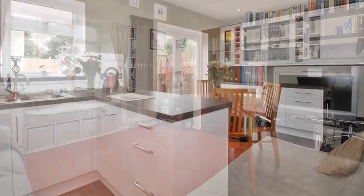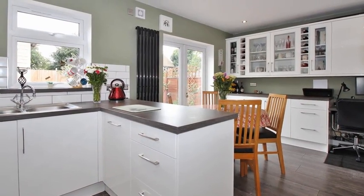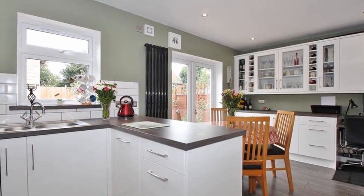Meanwhile, the luxurious modern kitchen dining room is equipped with a range of units and there is access to the rear garden.